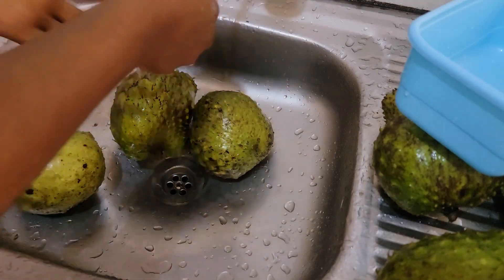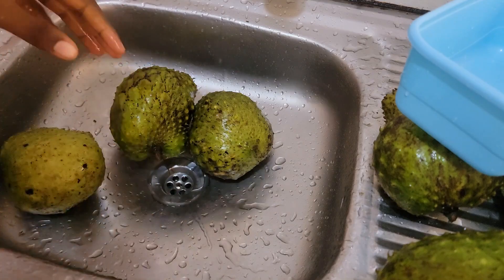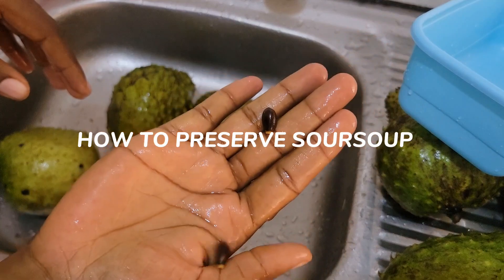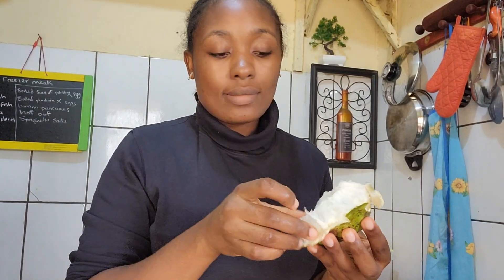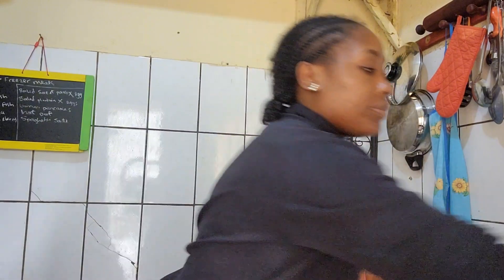That's what the seeds of your soursop look like. Since we have a lot of it, the person that brought it to us told us that if they all get ripe at once, pick out the bulbs from the soursop fruit, then take out the seeds and put them in an airtight container and keep it in the freezer. That's how it can last long.